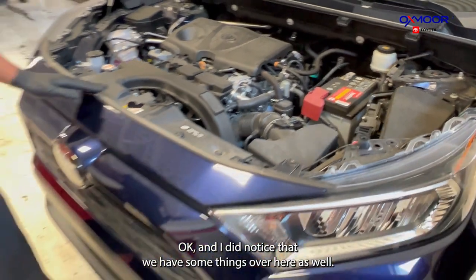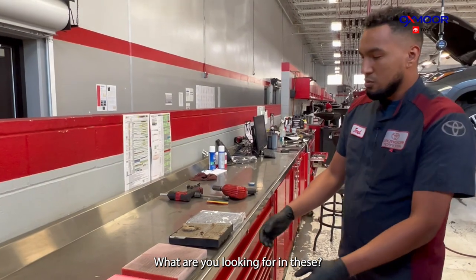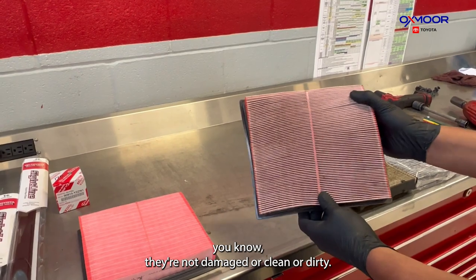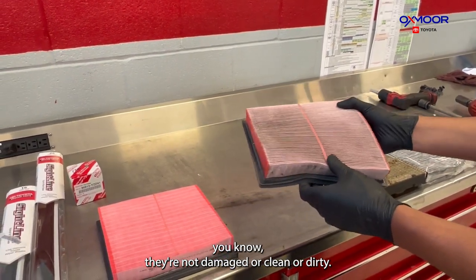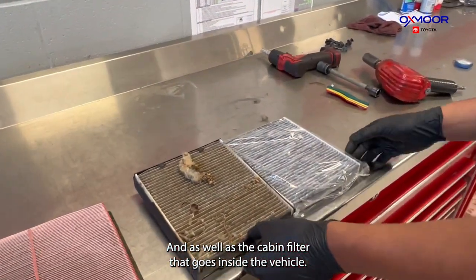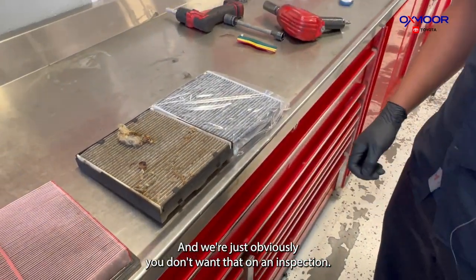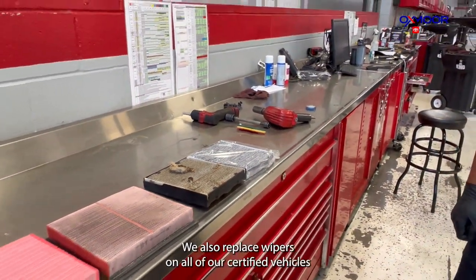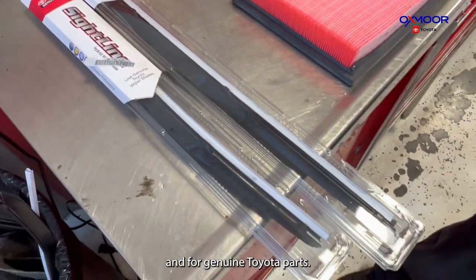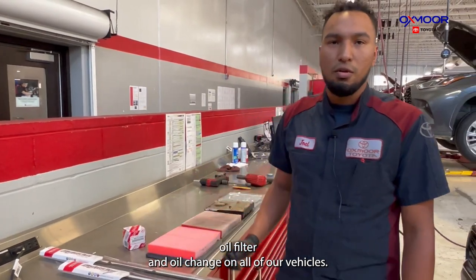We have some items over here as well. We look at the air filters to make sure they're not damaged or dirty. This is a brand new one just for comparison, as well as the cabin filter that goes inside the vehicle — we obviously don't want a dirty one passing inspection. We also replace wipers on all our certified vehicles and put in genuine OEM parts, and we do an oil filter and oil change on all of our vehicles.